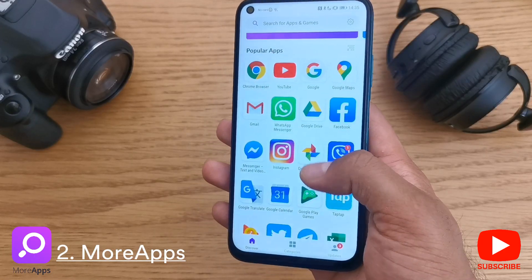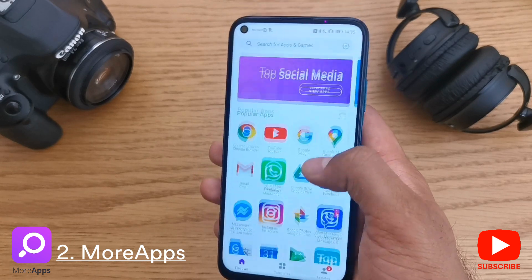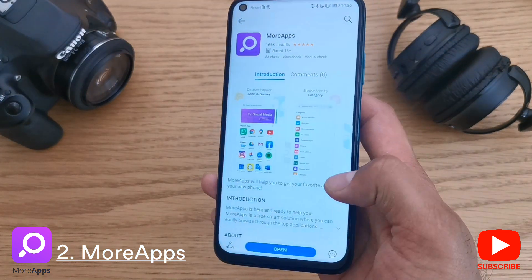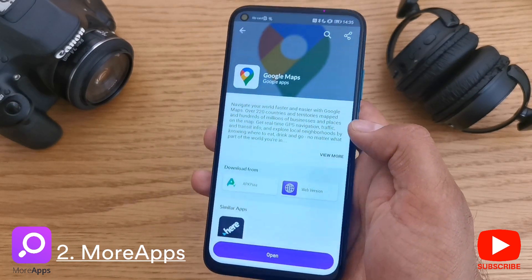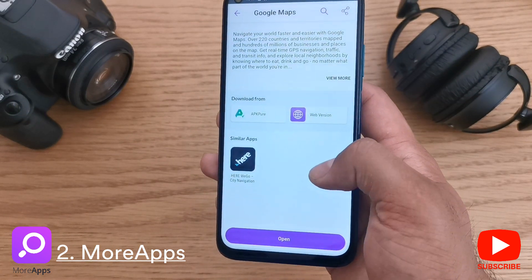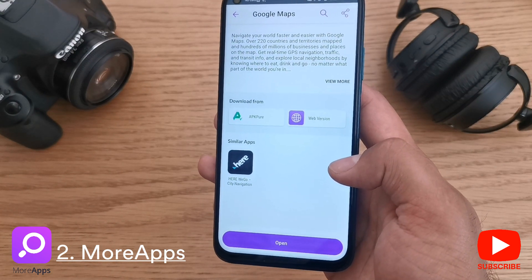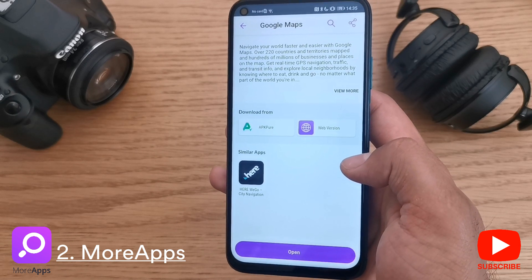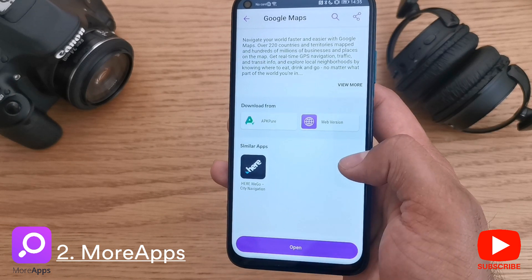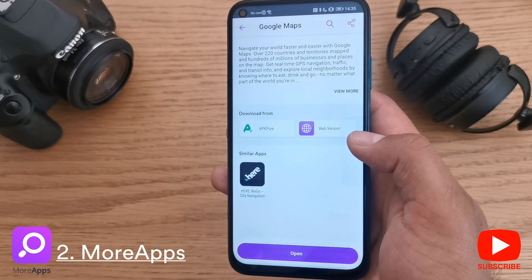Number two is More Apps. It ranked this high because it's very catered towards the Huawei platform. Not only can you download it from the Huawei App Gallery, but it also gives you very clear instructions on what is and isn't available and how it's available on your device. If an app is available from an external source like APK Pure, it will give you that link. If it's not available, it will suggest a similar or related app you can try instead.